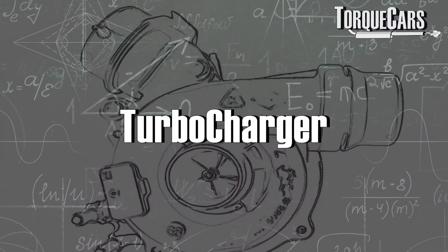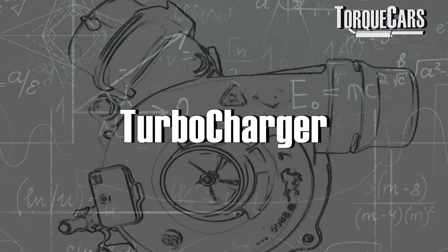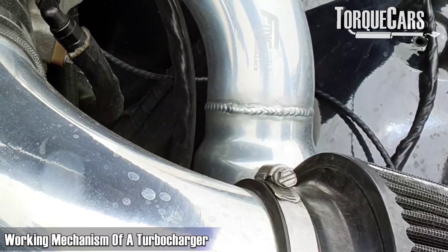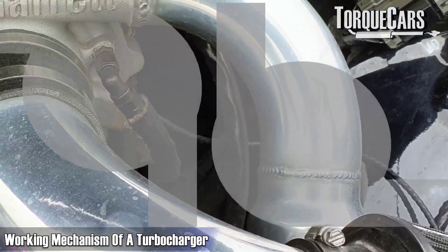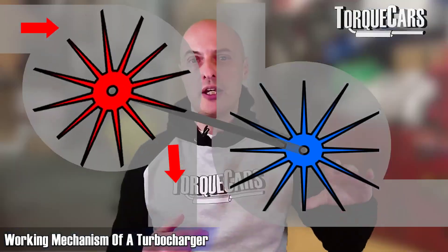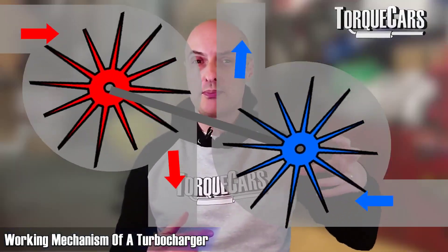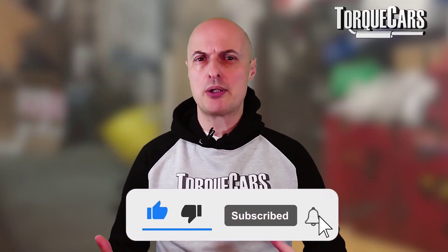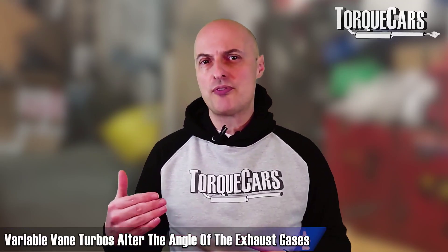The turbocharger is doing a lot of work in forcing air into the engine, so the characteristics of the turbo — the way it spools up and the way it delivers boost — will have a big bearing on the drivability of the car. A turbocharger works by using exhaust gas flow to drive a turbine connected to the intake, which compresses the air coming in.